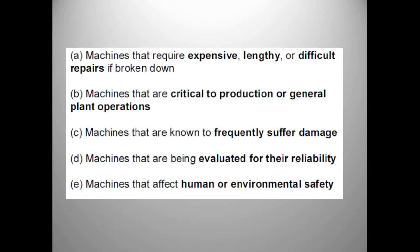When do we use all of our predictive technologies? Machines that require expensive, lengthy, or difficult repairs. Machines that are critical to production or general plant operations. Machines that frequently suffer damage. Machines being evaluated for reliability — a lot of times I'll go into plants with just a mechanical ultrasound tool and give an asset health assessment, telling them when some things are going to fail. Sometimes I can tell you that a motor or gearbox is going to fail within a month or two using just that one technology. Also consider machines that affect human or environmental safety.